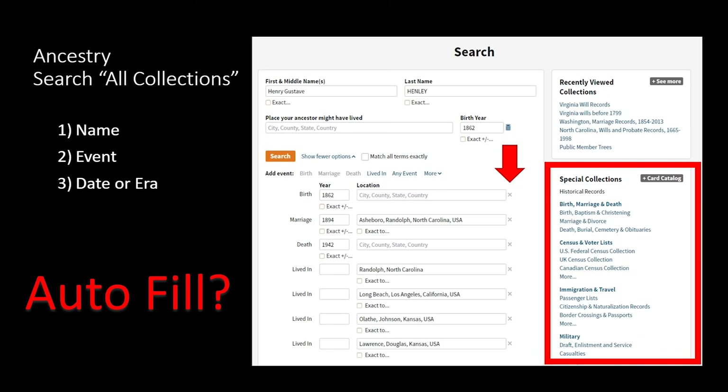Also pay attention to the right-hand boxes. Sometimes when you get search results, that box will say 'suggested records' — you really want to pay attention to that because the algorithms are telling you there's more information likely attached to the ancestor you're researching.